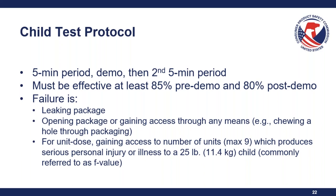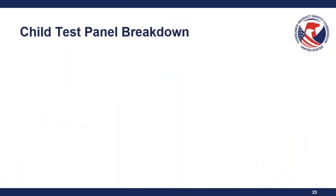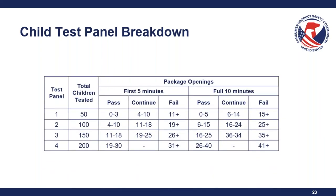For unit dose packaging, a failure is gaining access to a number of units — maximum of nine — which produces a serious personal injury or illness to a 25-pound child. This is commonly referred to as an F value. With the first panel of 50 children, zero to three failures in the first five minutes and zero to five failures in the full ten minutes is an automatic pass — you don't need to test the next panel. If results fall into the 'continue' column, you need to test another panel of 50 children.